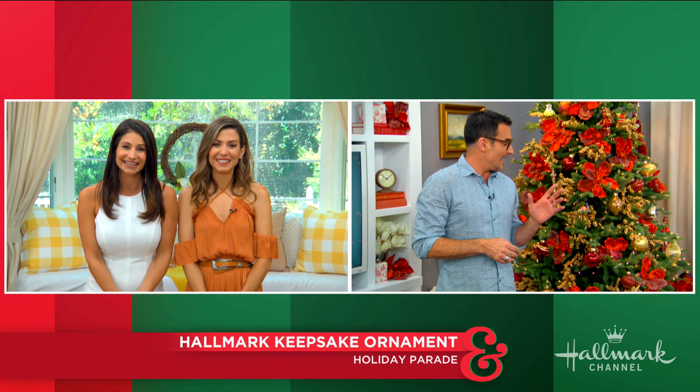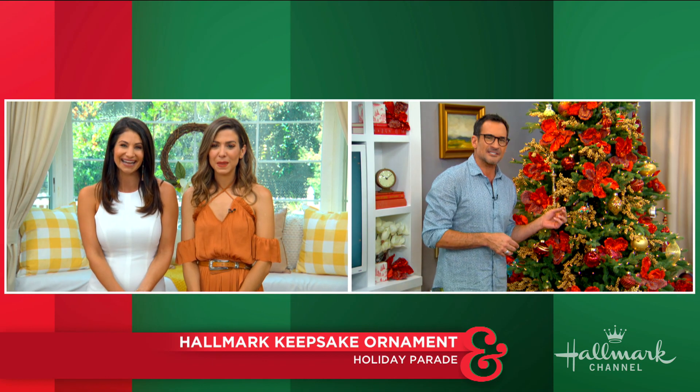Every day during Christmas in July we're revealing a brand new Hallmark keepsake ornament, and today Lawrence is standing by with our ninth ornament. It was created by Hallmark keepsake master sculptor Tammy Haddix — we're going to be meeting her a little bit later in the show. Hey LZ. Hey there. Come in close because it is such a sweet ornament.